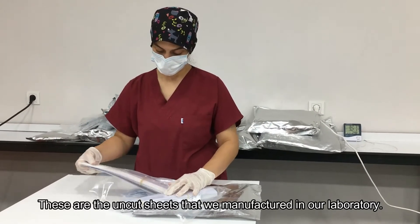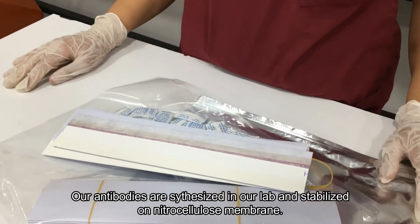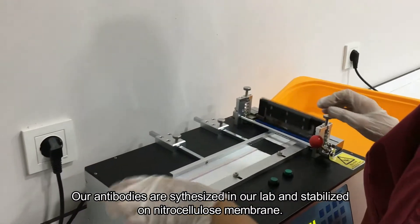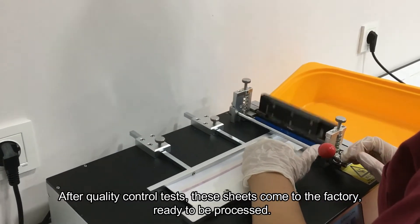These are the uncut sheets that we manufactured in our laboratory. Our antibodies are synthesized in our lab and stabilized on the nitrocellulose membrane. After quality control tests, these sheets come to the factory ready to be processed.